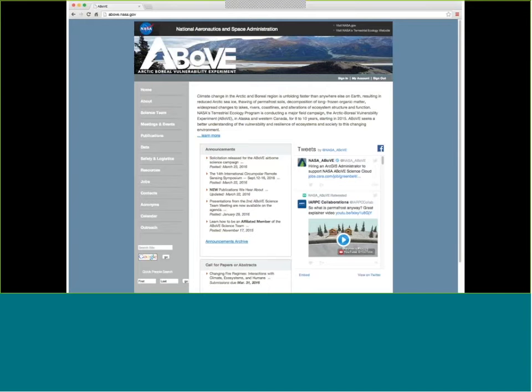The ABoVE campaign — the Arctic Boreal Vulnerability Experiment — primarily looks at terrestrial ecosystems. It started last year with ground-based measurements and will have an airborne component this summer. It's an eight-to-ten-year commitment from NASA to study Arctic ecosystems, greenhouse gas uptake, and release. This is an opportunity for the atmospheric composition community to leverage this long-term effort to expand trace gas measurements and expand the Pandora, MPLNet, and Aeronet networks at ABoVE sites.